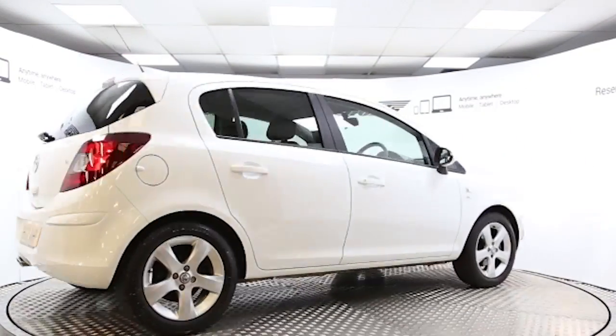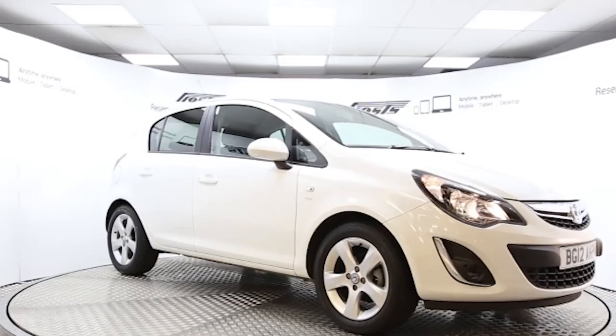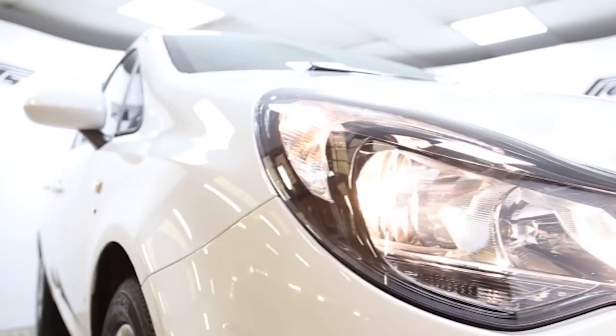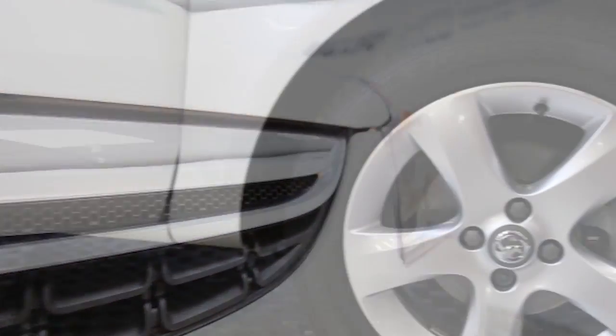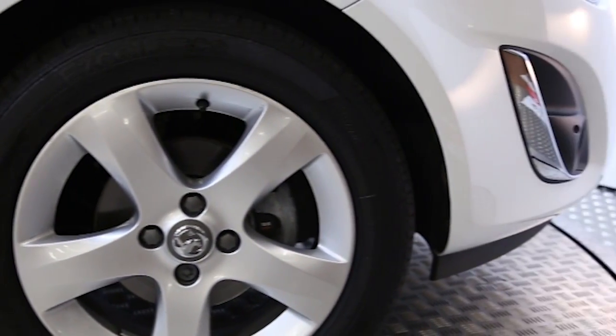Here we have a 2012 registered 5-door Vauxhall Corsa SXI with a 1.2-litre manual transmission petrol engine. The car is finished in Casablanca white and has done just over 6,000 miles.